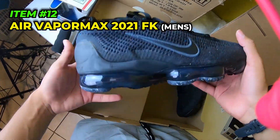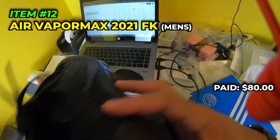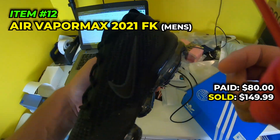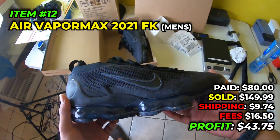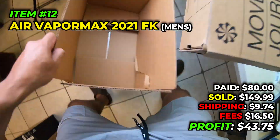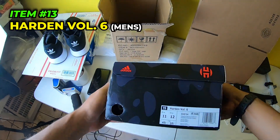Final Vapor Max of today - we only have one left. We paid $80 in October 2022, sold it for $149.99, paid $9.74 to ship, fees were $16.50, and we make $43.75 off the men's size 10 and a half Vapor Max.